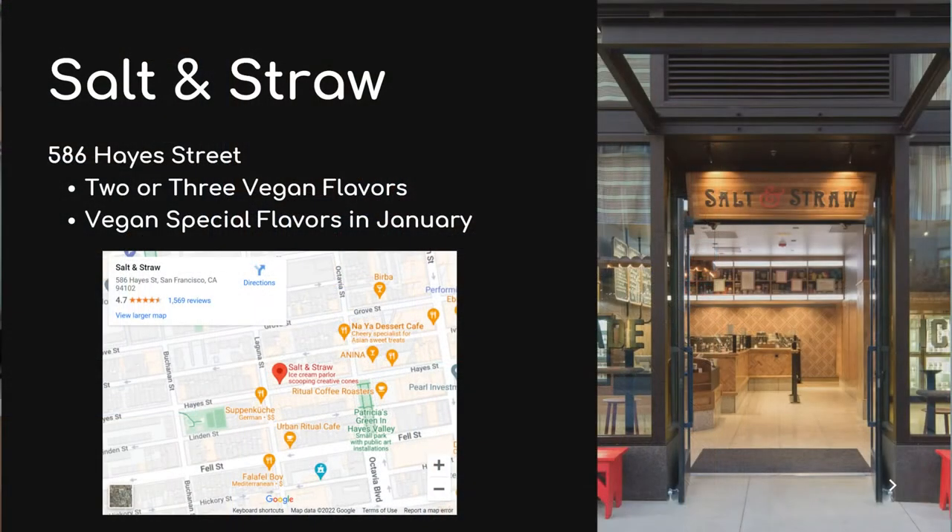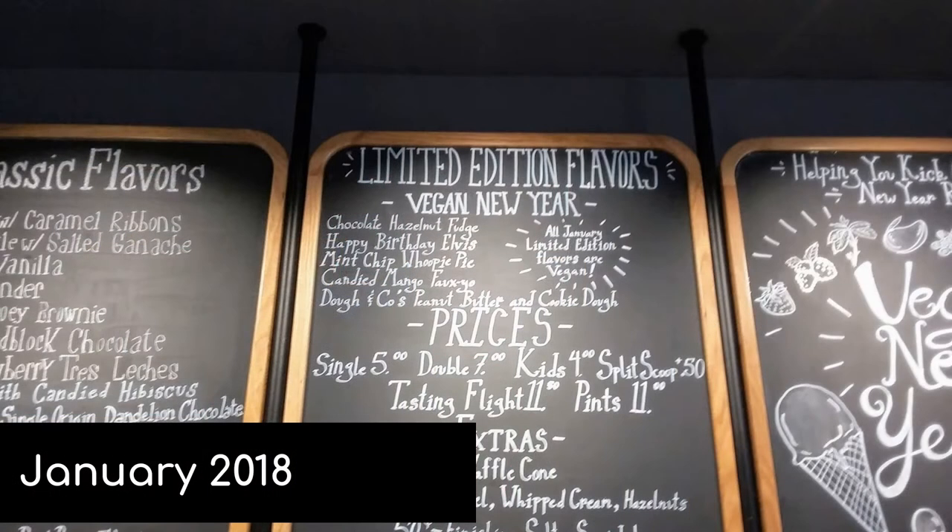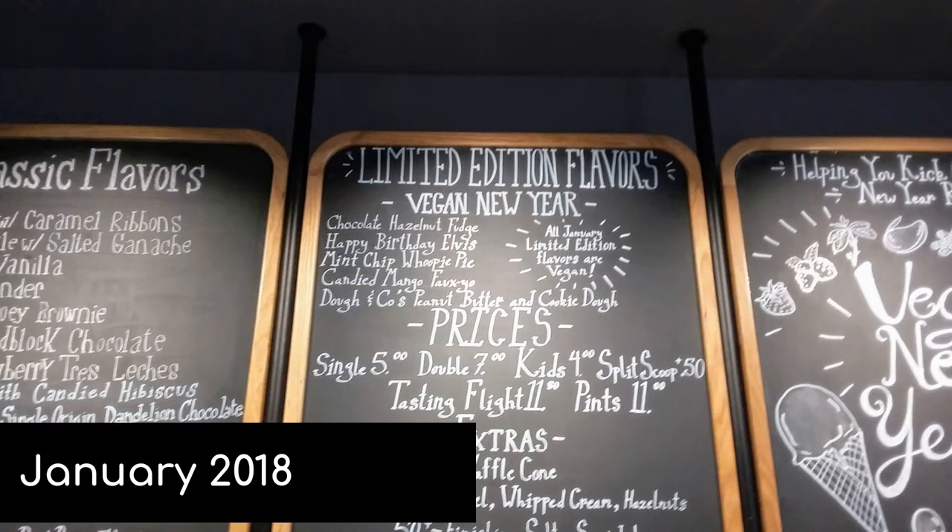Let's start off with two honorable mentions. First, Salt and Straw. In Hayes Valley, there's an ice cream shop called Salt and Straw. They usually have about two to three vegan flavors — pretty good, not the best vegan ice cream in the city (that would be Easy Breezy), but still pretty decent. And in January, they have a kind of vegan-ery where all the special flavors are vegan.